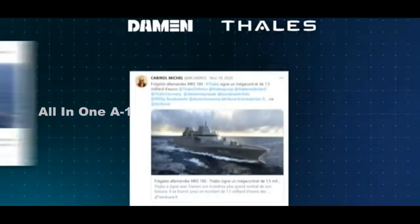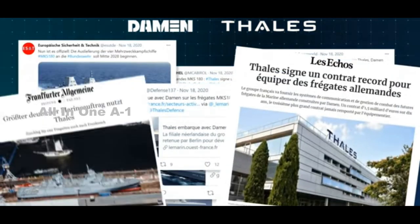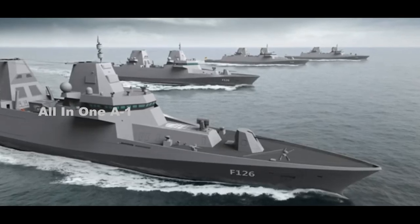Rohde & Schwartz, a Munich-based firm, has unveiled an integrated and triptych maritime electronic warfare solution, which is under contract to be integrated on board the German Navy's multi-purpose surface combatant vessel, the F-126.